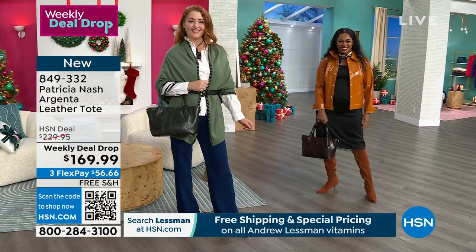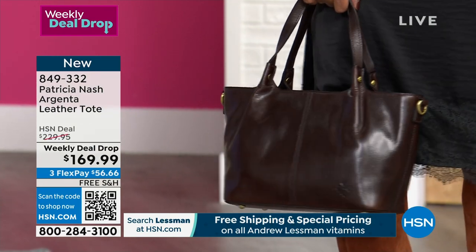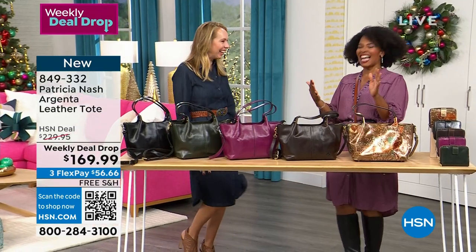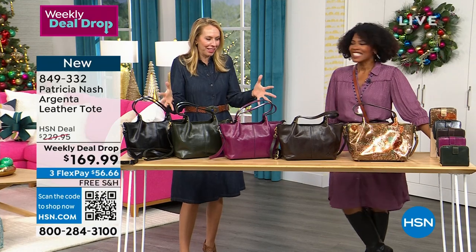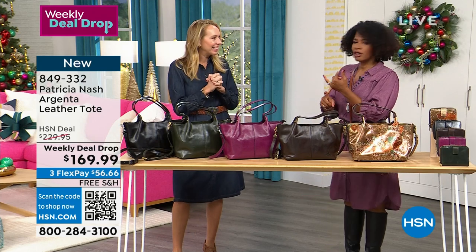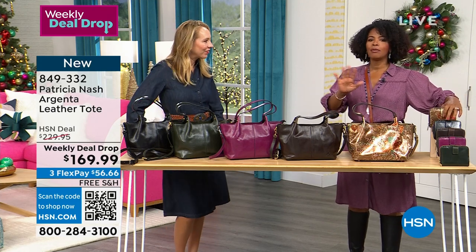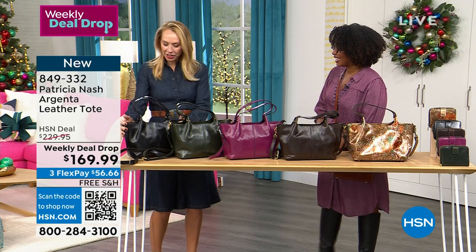We brought along Jennifer Van Der Rink — she's a member of the Patricia Nash family at work and also the daughter of Patricia Nash. We're launching this bag here, and it's also a weekly deal drop so you're getting a great value. There are matching wallets to go along with each. Let's take a tour of this bag.